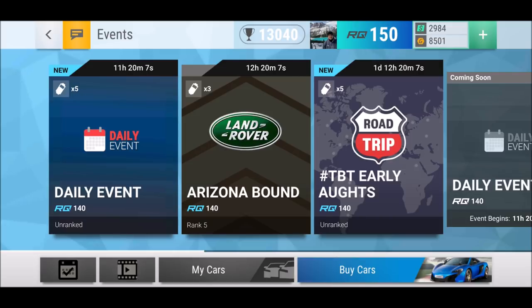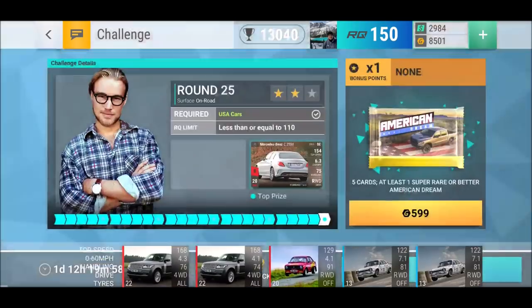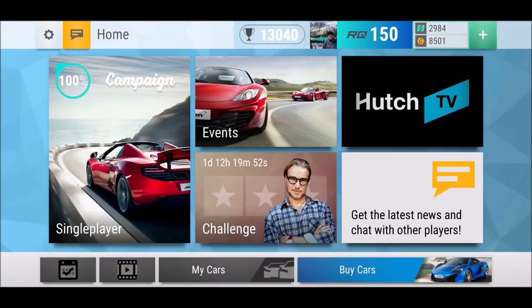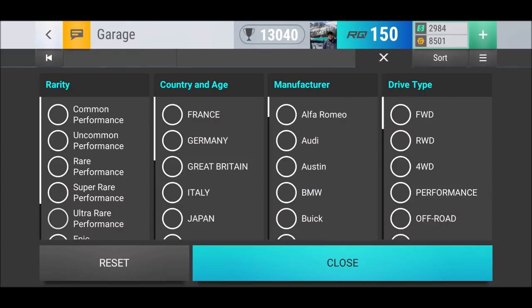But today we want to check out the Land Rover Arizona Bound event, and speak a little bit about the challenge car as well. Also, I actually sold an ultra rare — let's have a look at that one. So which one is it, my friends?